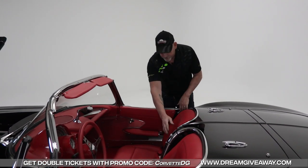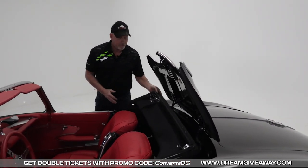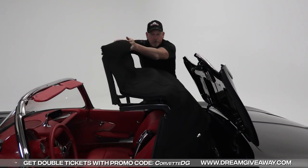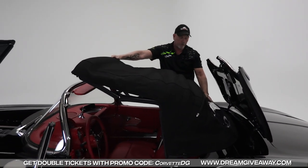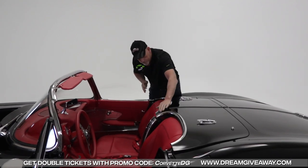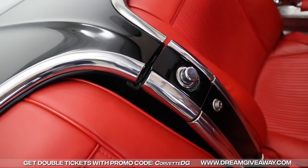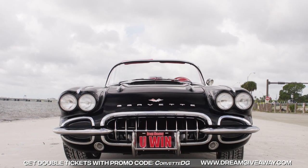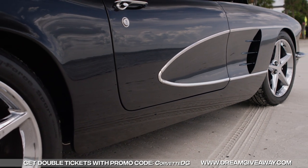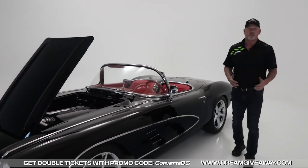As we work backwards again, the top on this thing is really easy — press the button, pull it up — brand spanking new top. Everything in this car has been refinished. You pull the top up, there it is, absolutely beautiful. Brand new top folds right away and closes back down. Everything else on this car is absolutely perfect — the chrome, the lights, everything. So remember, go to dreamgiveaway.com to get your tickets for this car. Your money goes to help seven great charities.